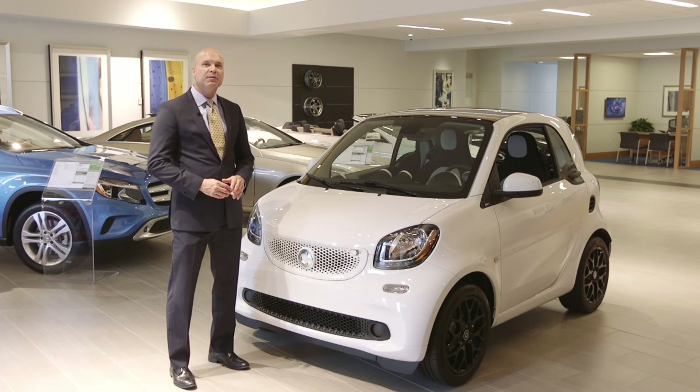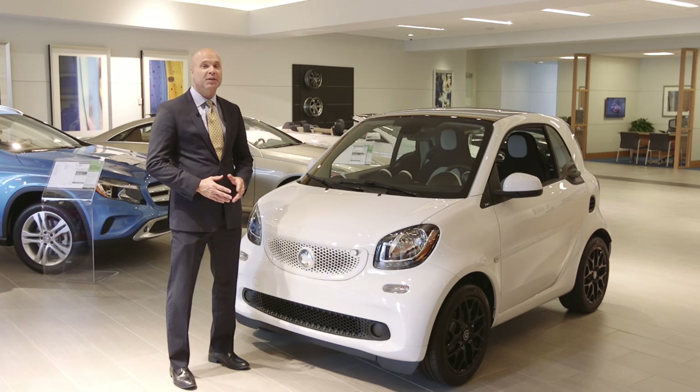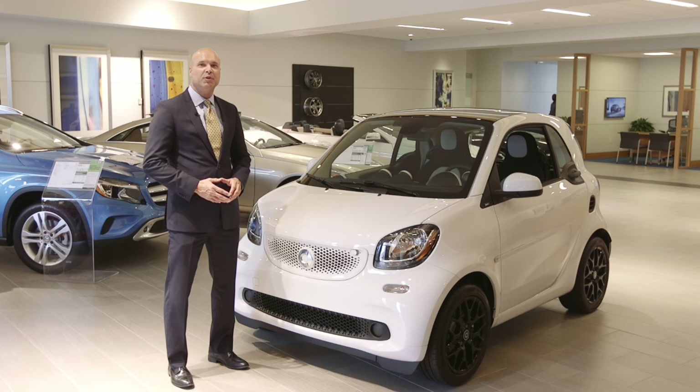Smart's substantial makeover delivers more of everything: more room, more agility, more options, more entertainment, more safety, and a lot more fun. You can experience these entertaining fuel sippers at one of our two DFW locations — Smart Center Dallas or Smart Center Fort Worth — or visit us online at parkplace.com.